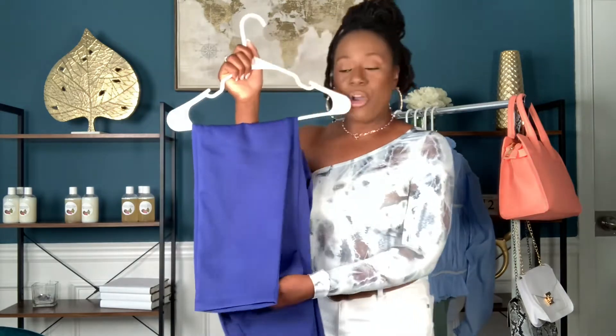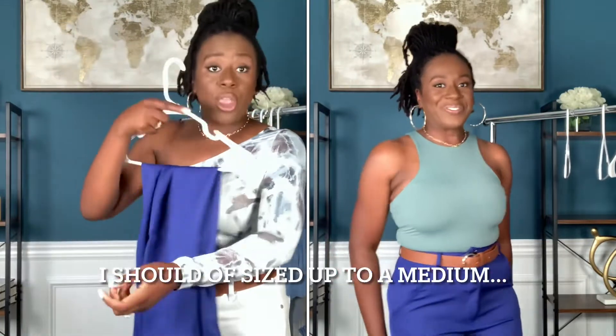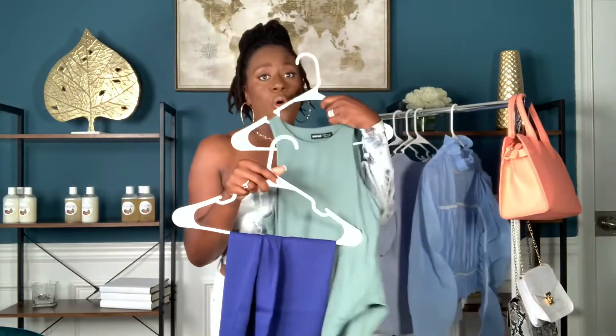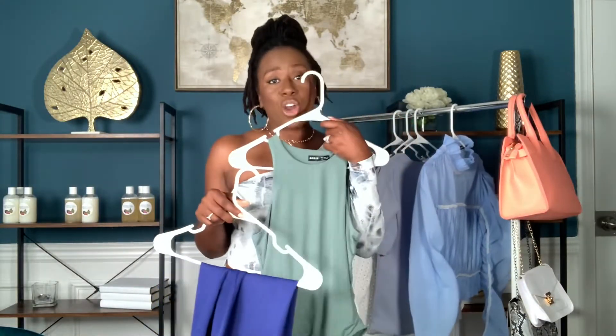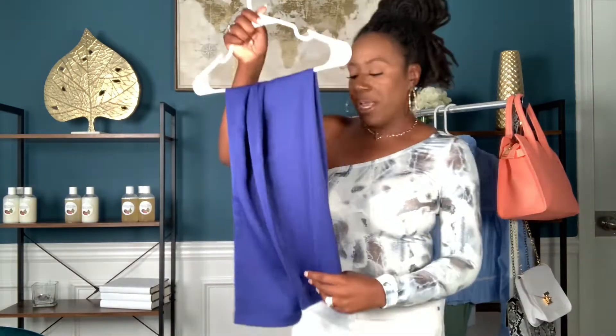Last but not least, I wanted to show you all these blue slacks that I ordered from SHEIN. I ordered these in a size small. If anybody knows anything about me, my favorite color is blue — I love anything blue, royal blue, navy blue. I'm obsessed, especially with this color blue. This would pair well with this bodysuit, and I think a few of these shirts will go well with these pants. Even this top here — you could pull this off with these pants, a cognac belt, and a cognac shoe. These pants are definitely well made and they fit pretty well in a size small.